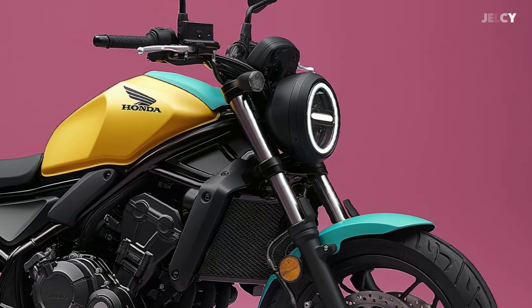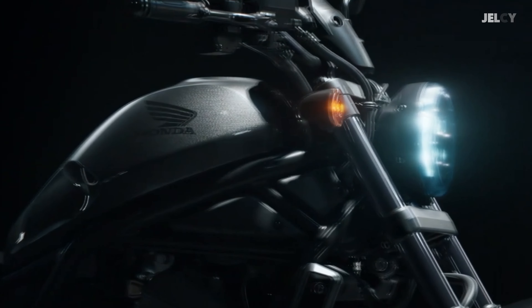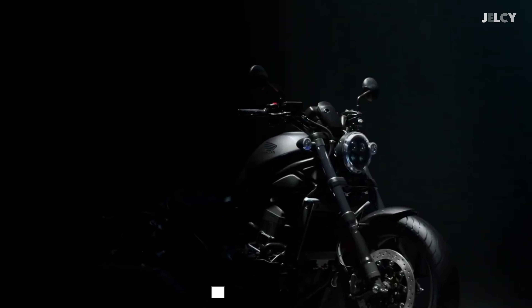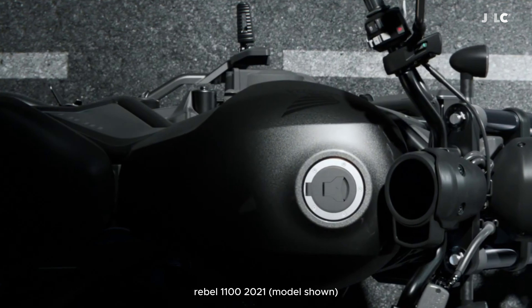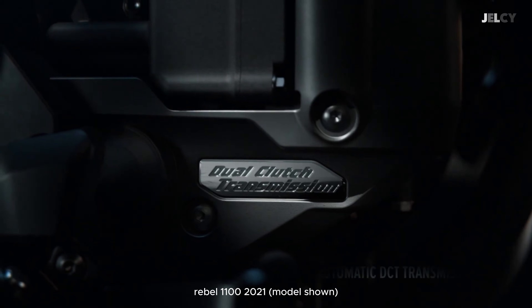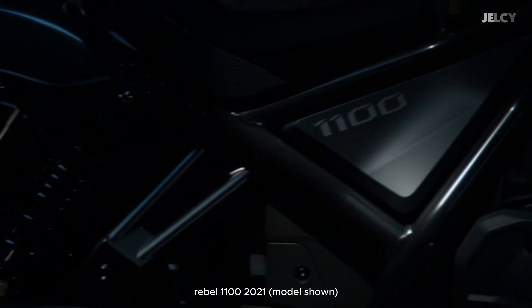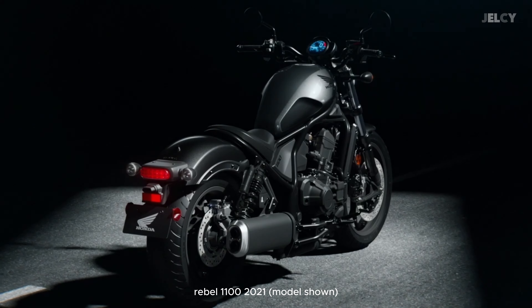We just want to see the latest changes for the upcoming Rebel. In fact, the current headlight design of the Honda Rebel 1100 is a round main headlight. The Rebel 1100 features a headlight with a 3-inch round nacelle that adds much character to the bike. Overall, we can only imagine small changes for the next generation of the Honda Rebel 1100 before the official model is revealed to the market.